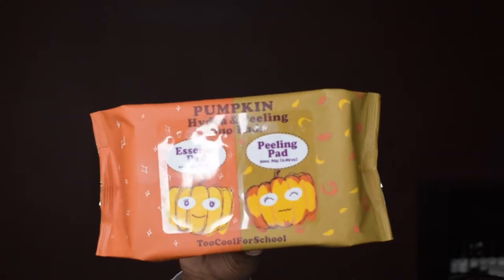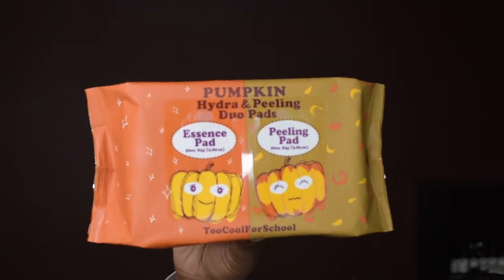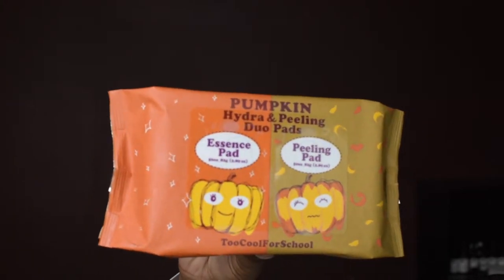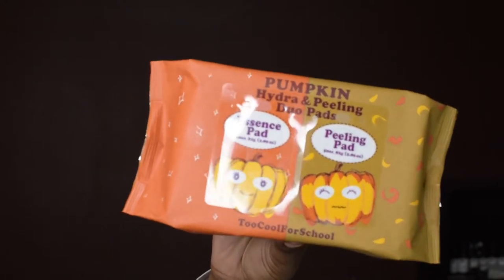It has glycerin, niacinamide, evening primrose oil, and salicylic acid. It also has pumpkin ferment extract at a hundred parts per million. So let's just see what these do.